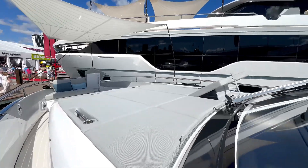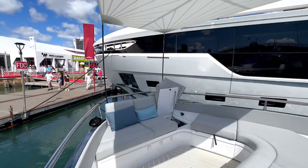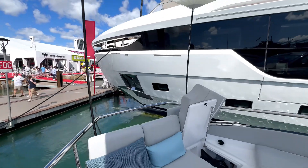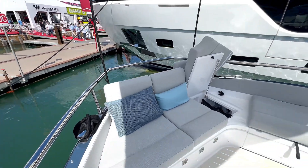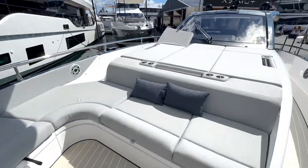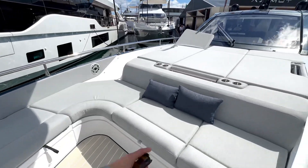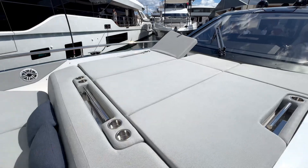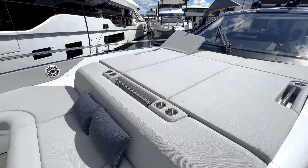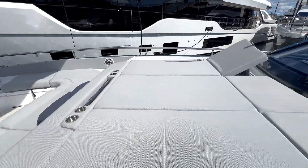Up front we have a beautiful lounge area. The difference with this bow lounge is that most of these have you looking forward, but here you can sit with your back and turn it into a nice, intimate little lounge, which is very cool. You still have the option to sunbathe up here with backrests that fold up, and of course drink storage and surround sound to keep the party going.